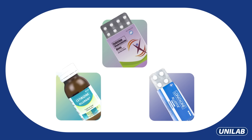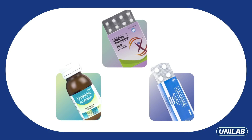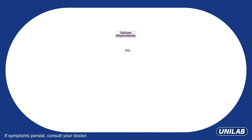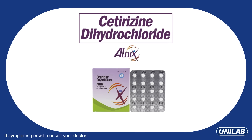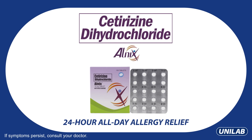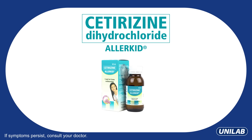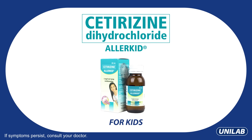There are a number of medications categorized as antihistamines or anti-allergy medicines. Cetirizine dihydrochloride is fast-acting and helps relieve allergies lasting up to 24 hours. Brands like Alnix and Allerkid are examples of this type of medication in appropriate formats for adults and children.